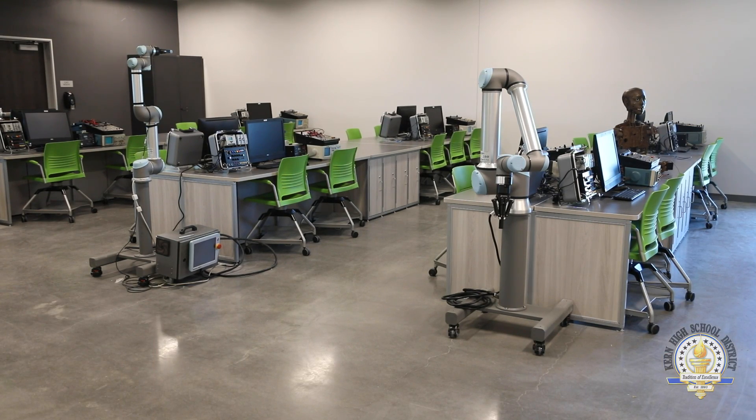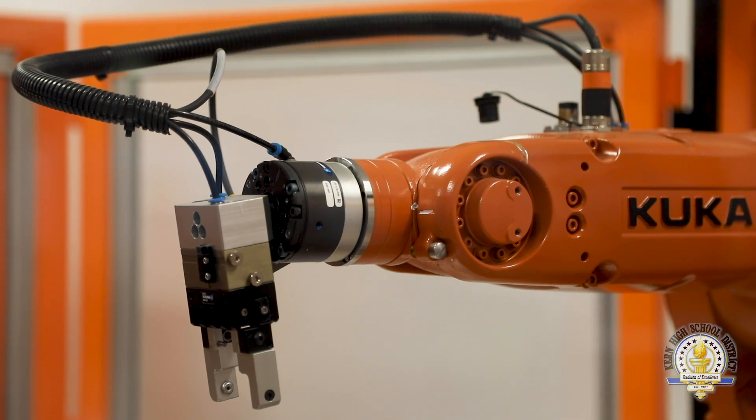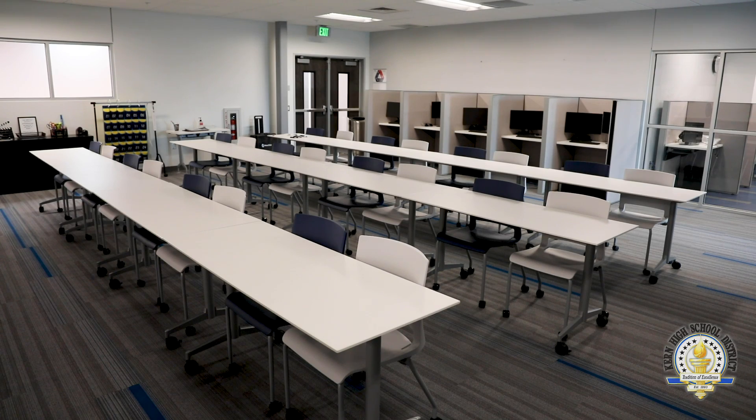Also located at CTEC are all of our technology programs. Programs like video production, robotics engineering, video game design, 3D animation, mobile app development, and digital marketing are all offered here in exciting new spaces.